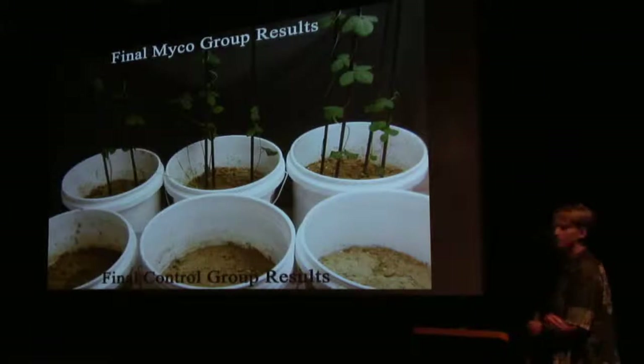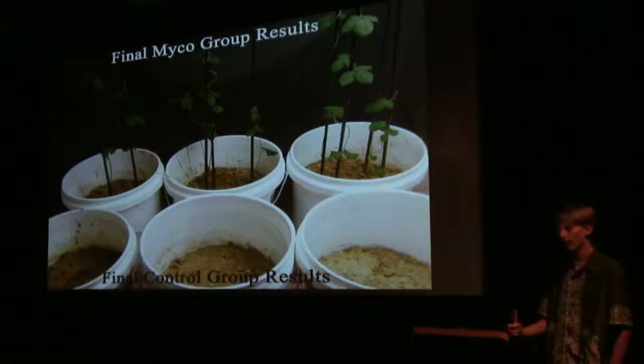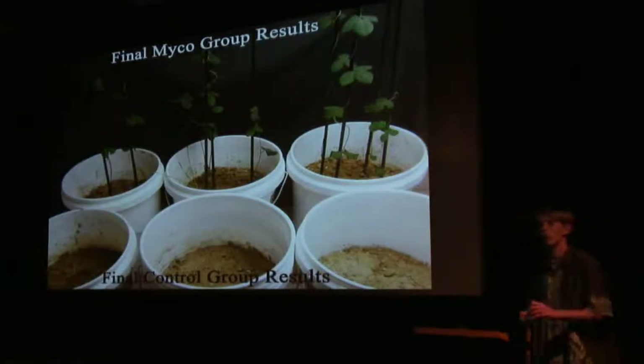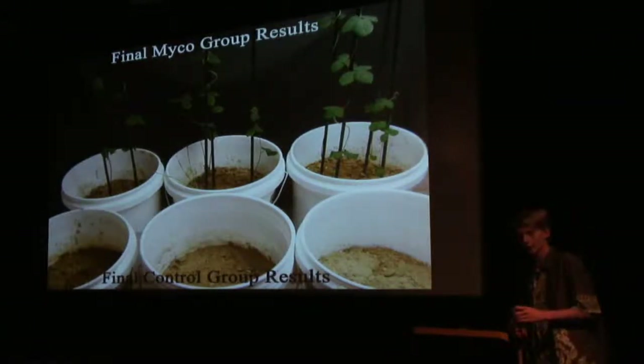So you used a bunch of spores like the ones you could purchase? Yeah. They're actually coated with clay, so they're dormant when you get them, and then you mix them with water or you can coat the seeds with them, and it activates the fungus and starts the growth process.